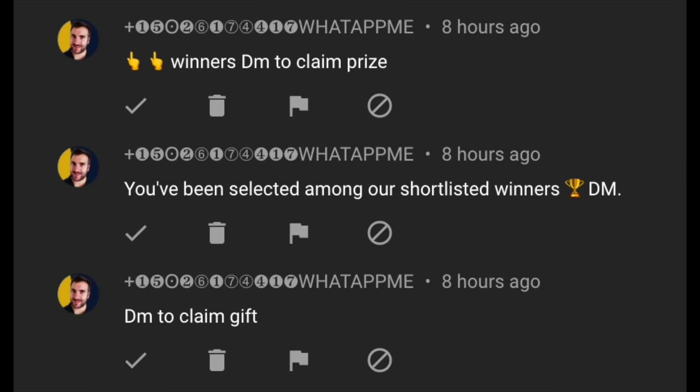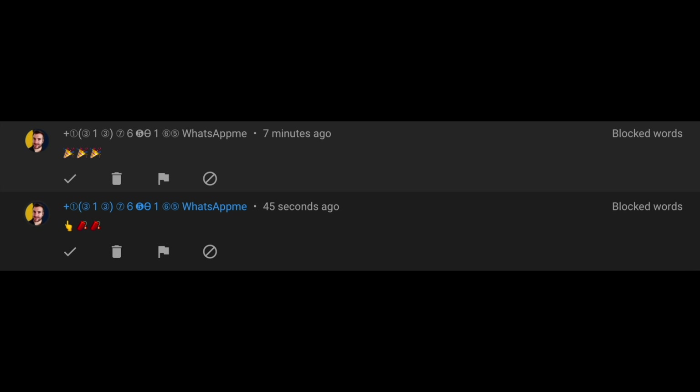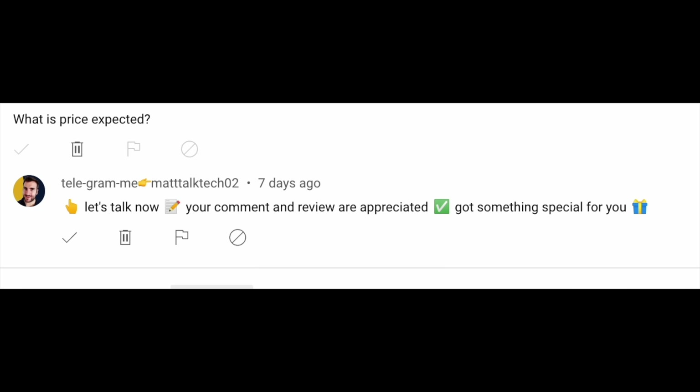Sadly there are still lots of scammers and spammers impersonating me in 2024. Please do report them as you see them, as it would really help.